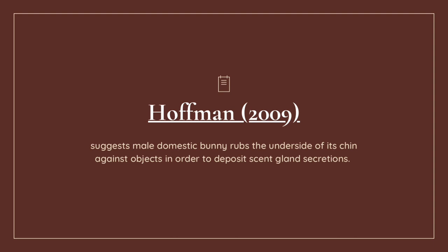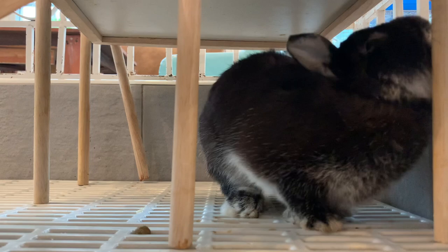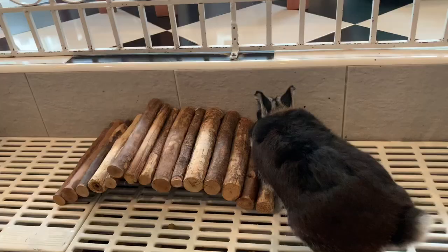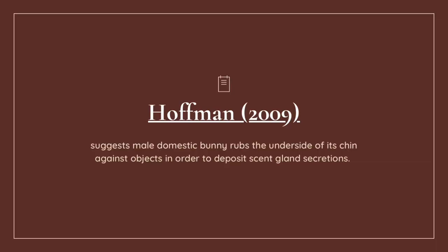Hoffman 2009 suggests male domestic bunnies rub their under-chin against objects in order to deposit scent gland secretion. Yes, we did observe it and managed to get footage on camera. I feel like when bunnies are introduced to a new place — for example a playground — they want to find their place just like humans in a high school yard, so the easiest way is to make sure their scent is there.